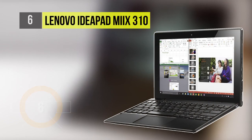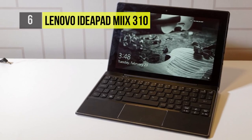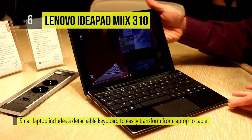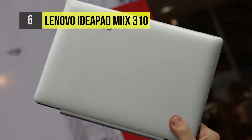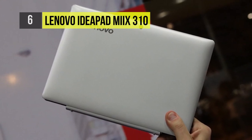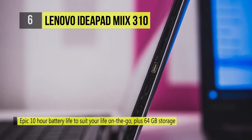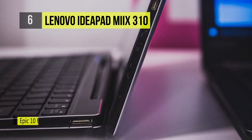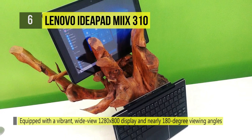The Lenovo IdeaPad 310 has arrived with up to a 7th Gen Intel Core i7 processor. It is equipped with Dolby technology and stereo speakers, making your music and movies sound big and loud. It allows customizable graphics, enabling you to choose between integrated Intel graphics or discrete high-end NVIDIA GeForce graphics. The 802.11ac Wi-Fi connectivity comes standard, making it perfect for blazing-fast browsing, streaming, and downloading. With up to 2TB HDD storage, you won't have to worry about where to put all your data, videos, music, or photos.